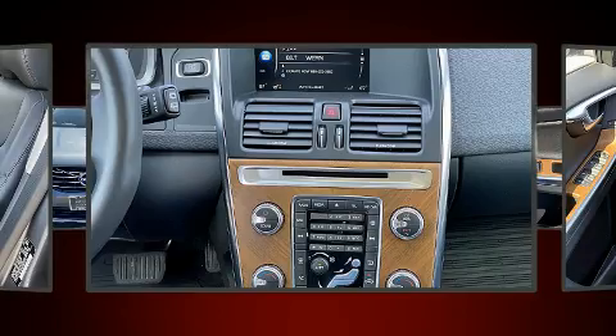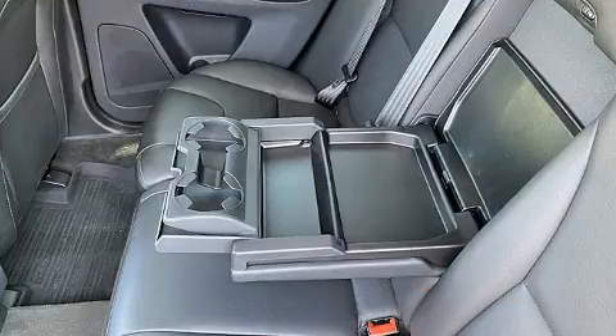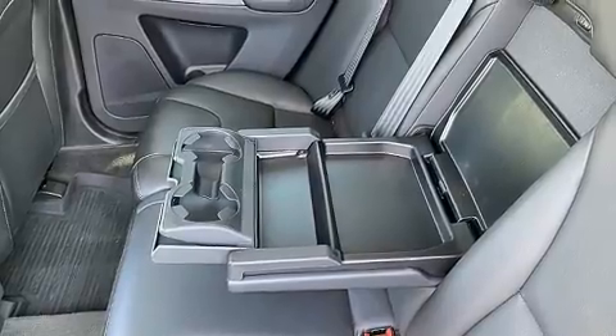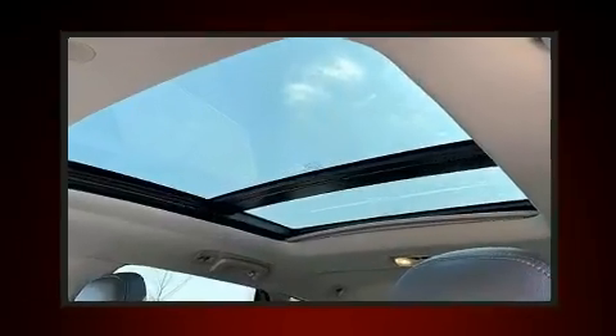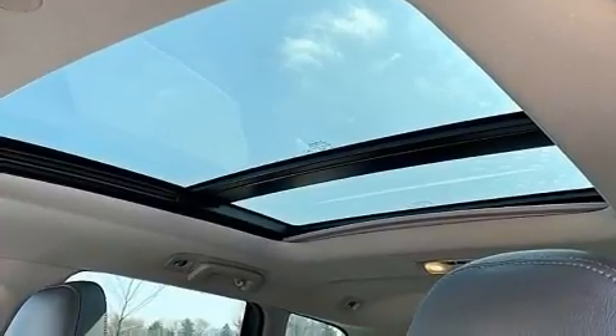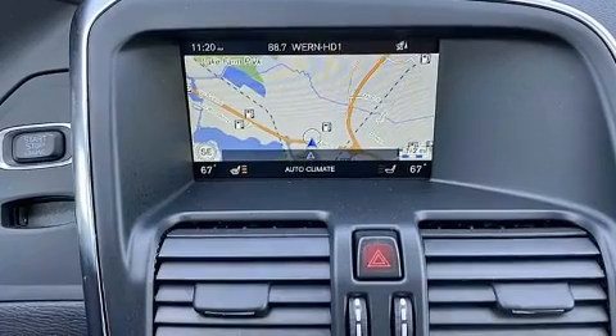Volvo also prioritized safety and security by including traction control, anti-whiplash front head restraint, an emergency communication system, and four-wheel disc brakes with ABS. You'll never lose visibility with rain sensing wipers, which activate automatically when the drops start to fall.